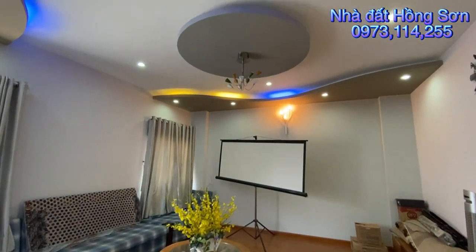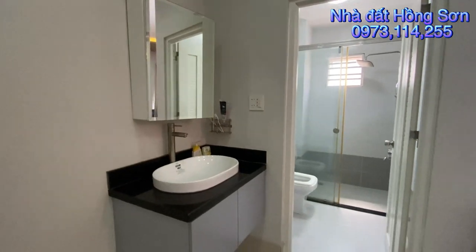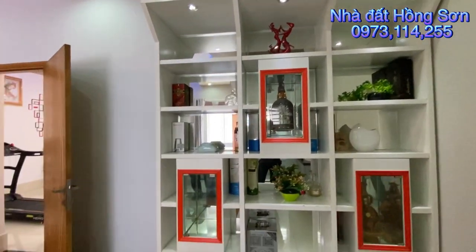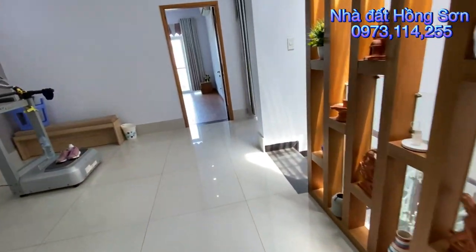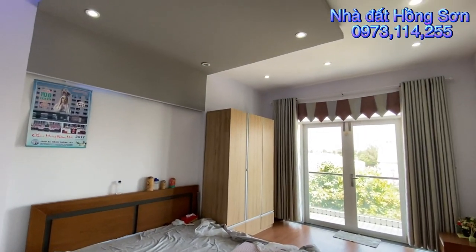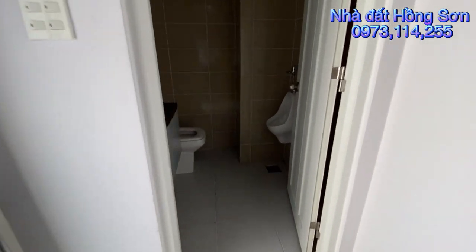Phòng karaoke này ngang 7, dài 20. Nhà đã được hoàn công đầy đủ rồi, 4 phòng ngủ, 5 phòng vệ sinh. Đây là phòng vệ sinh thứ 4 của căn nhà. Bây giờ mình sang phòng tiếp theo, bên đây có sân thượng cũng như phòng ngủ. Phòng ngủ thứ 4 của căn nhà, rộng rãi thoải mái. Sàn được chủ nhà lót gạch gỗ rất đẹp. Đây là phòng vệ sinh thứ 5 của căn nhà.